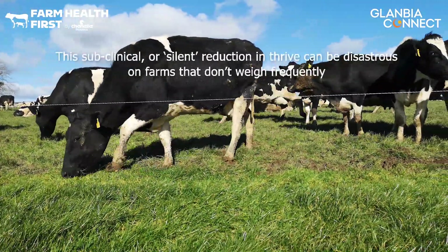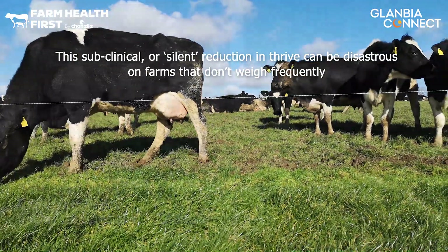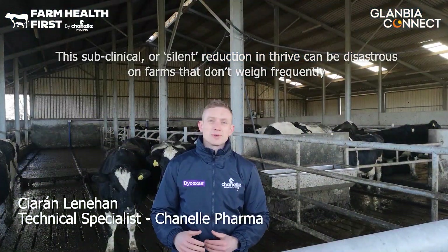This subclinical or silent reduction in thrive can be disastrous on farms that don't weigh frequently, as this reduction in thrive won't be readily visible.